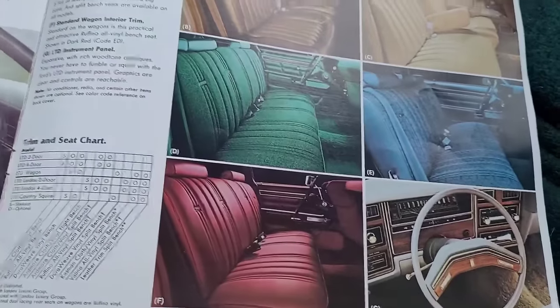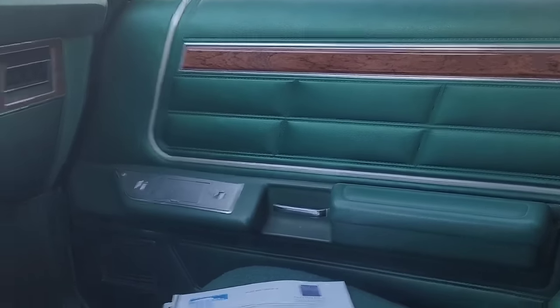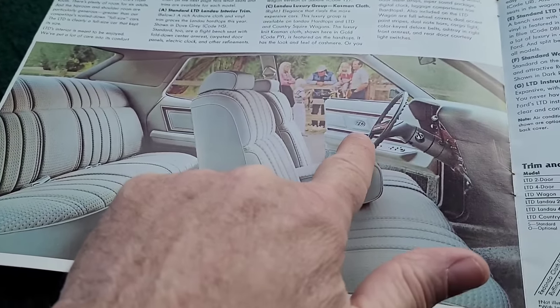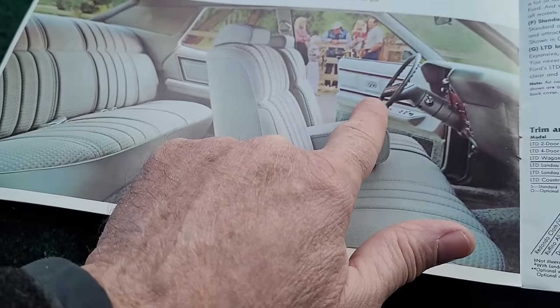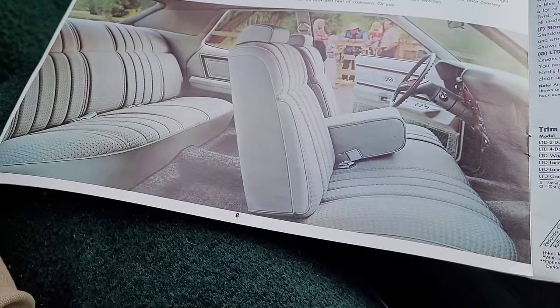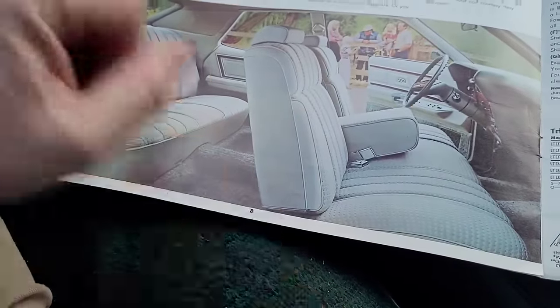This door panel in the brochure - that's just what you got in the Country Squire if you didn't order the Landau Luxury Group. But if you got the LTD Landau, you got a lot fancier door panels - it even said LTD on it. I don't know why they didn't carry these door panels over into the wagon, because they had carpet down on the bottom. I feel like that should have been included with the Country Squire Decor Group.